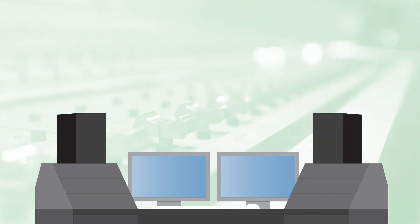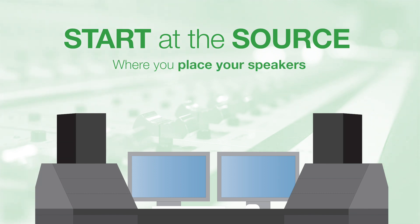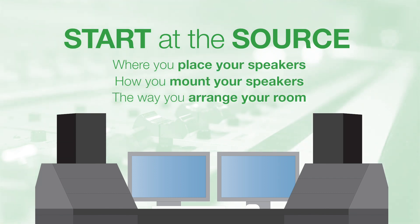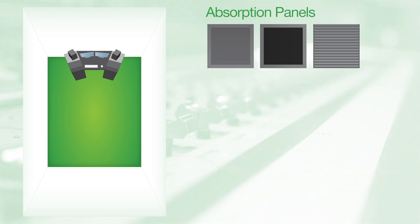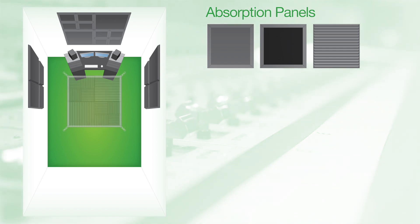Ultimate Acoustics recommends that you always start at the source when treating your room. Where you place your speakers, how you mount your speakers, and the way you arrange your room all have the most direct impact on what happens in your space. The next step is to use absorption to treat your first reflection points. The front wall, left and right reflection points should all be treated, and we also suggest creating an overhead panel called a cloud.